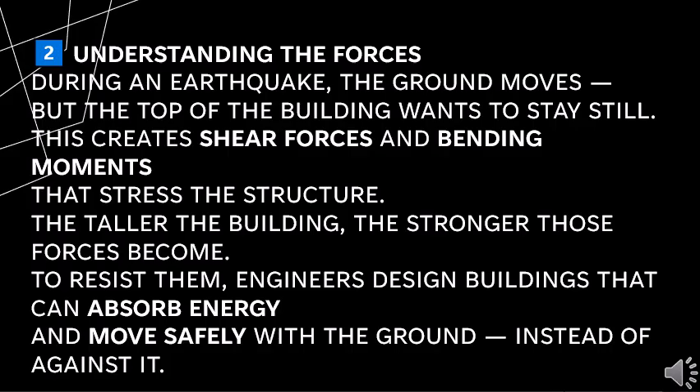During an earthquake, the ground moves but the top of the building wants to stay still. This creates shear forces and bending moments that stress the structure. The taller the building, the stronger those forces become. To resist them, engineers design buildings that can absorb energy and move safely with the ground instead of against it.